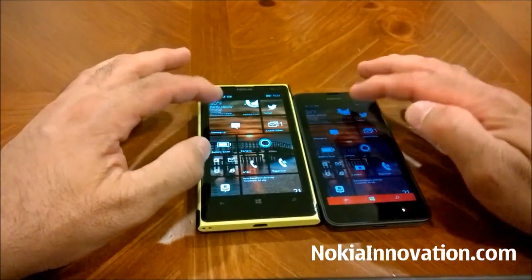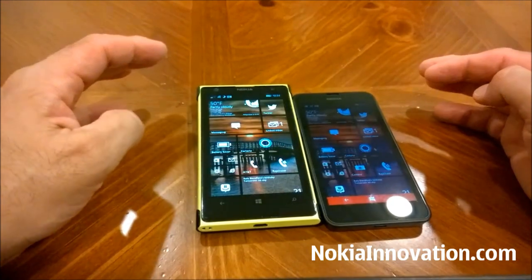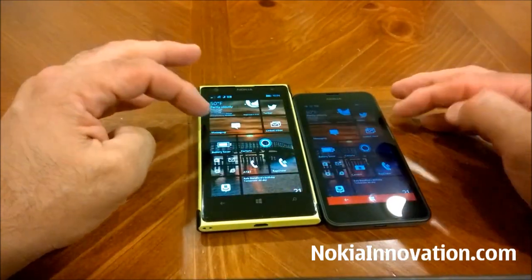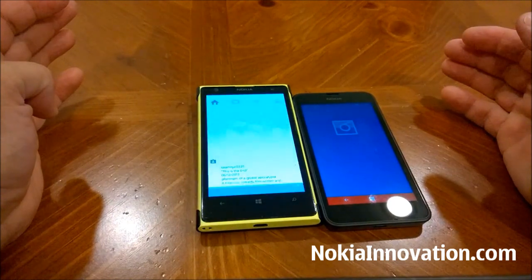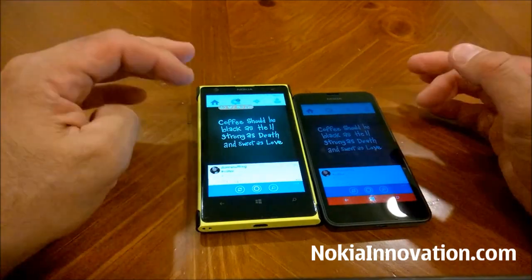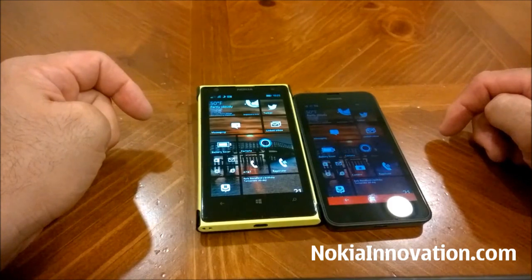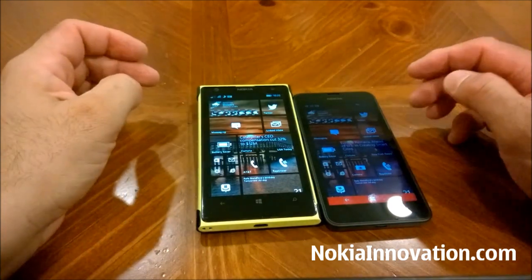Let's try something like messaging, just tapping them open — and the 630 looked like it won there. Let's go to email — and I think the 630 had a little edge there also. We could try Instagram — and again, the 1020 won that. It seems like for third-party apps or installed apps, the 1020 opens quicker, while for standard built-in applications running on 8.1, the 630 seems to open quicker.